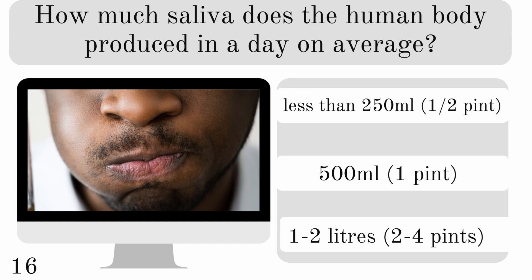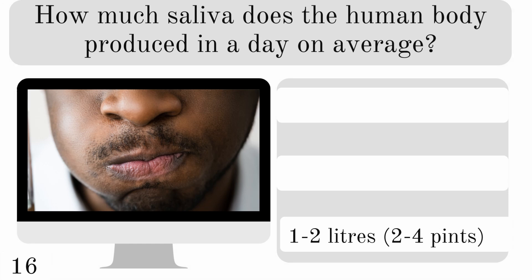How much saliva does the human body produce in a day on average? Less than 250 ml, 500 ml, or 1 to 2 liters? And it's a whole lot — 1 to 2 liters.